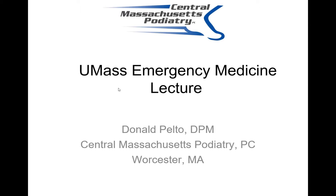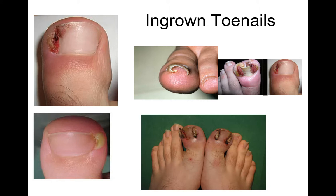I want to go over a UMass emergency medicine lecture that I'm going to be giving next week. This may be helpful for many of you that have any emergency podiatry concerns. The first aspect I want to go over is what's probably the most common foot problem seen in the emergency room, and that's ingrown toenails.